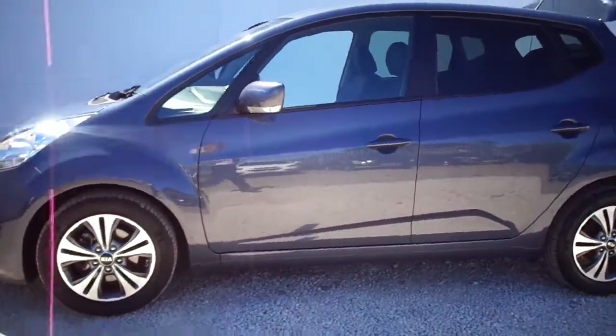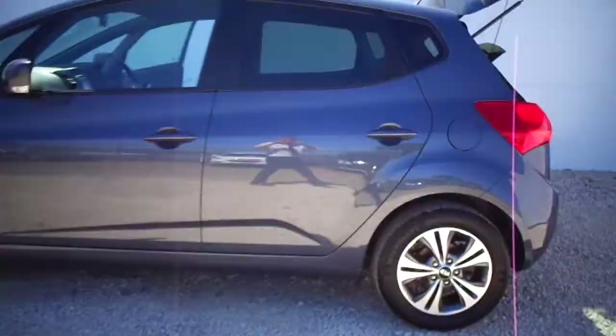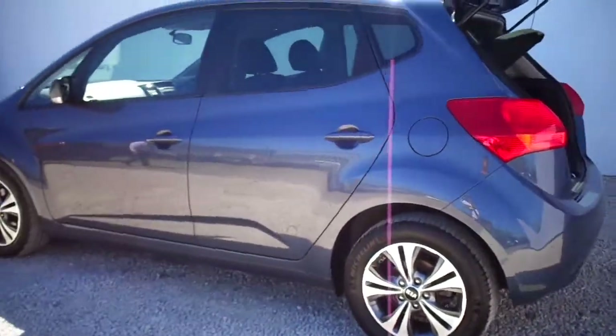Metallic planet blue — a very desirable colour. It comes with alloy wheels, Bluetooth, and air conditioning as standard.